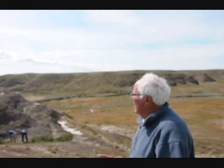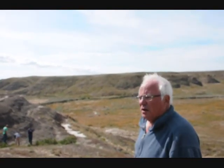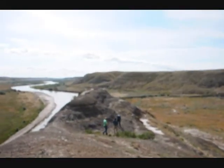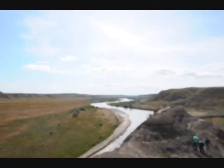Here's an indigenous herd to the area, one of the few left in the country, and the deer and the antelope play here as well. It's a beautiful day here in north-central Montana, and it's a beautiful day to have our friends here to take a look at what's on their property and ours.